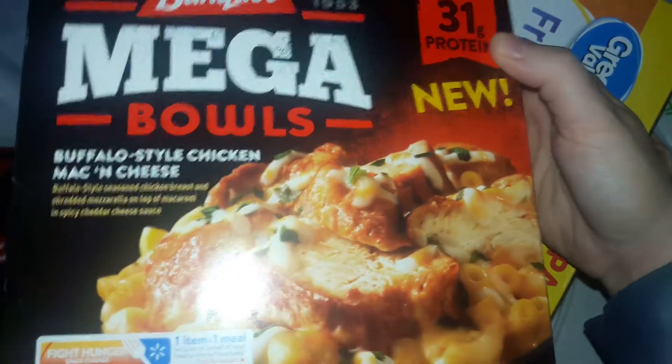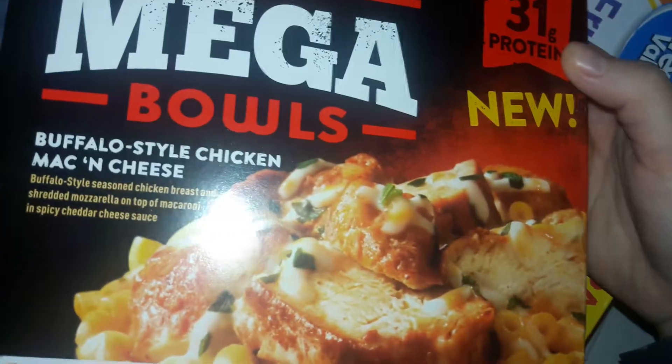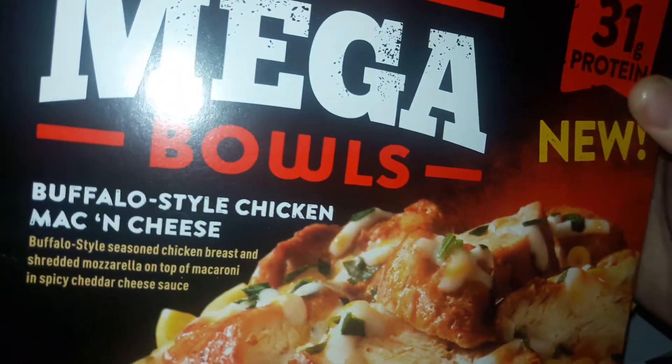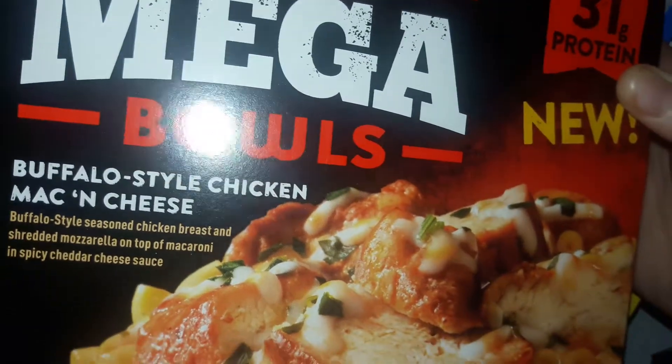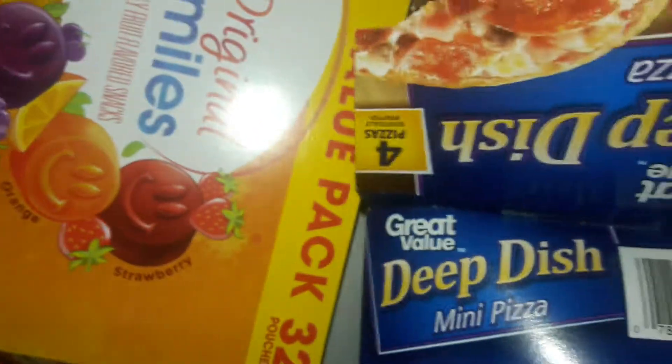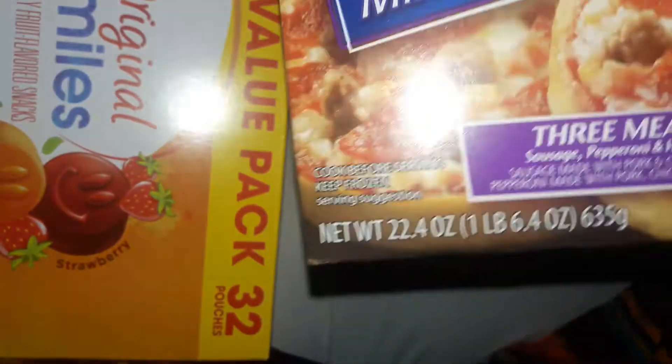I got myself a Mega Bowl by Banquet for lunch. This is a buffalo-style mac and cheese with buffalo chicken breast and shredded mozzarella on top of a spicy cheddar sauce — sounds good. My second youngest loves spicy food so she'll probably eat that with me. And then we got Kevin some mini pizzas, they're already in the freezer. They're the Great Value deep dish pizzas, free meat style. We got two boxes of those because he loves them.